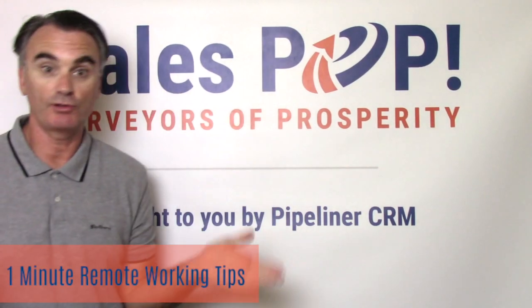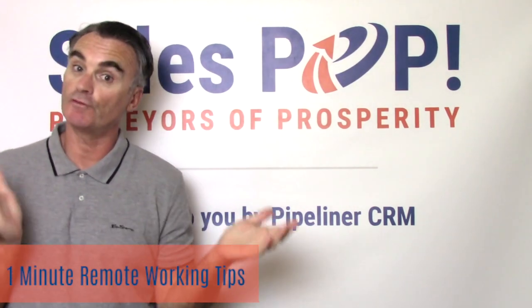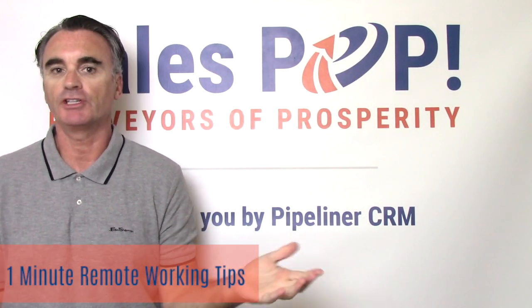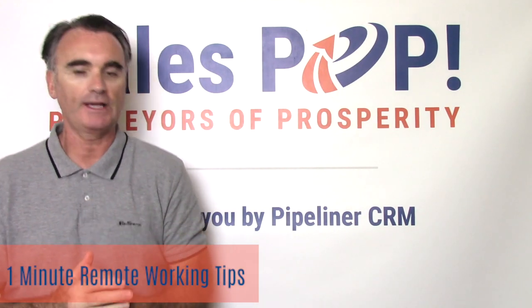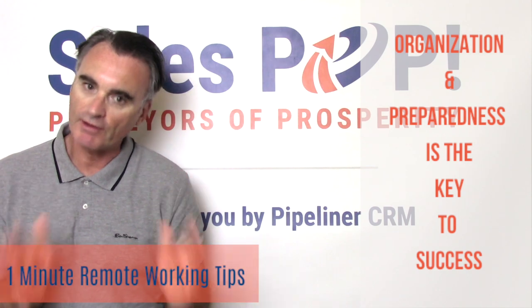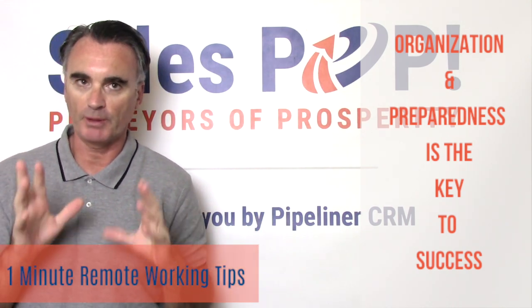I'm going to share a series of tips about how to conduct virtual sales meetings, particularly if this is something you haven't done a lot of or you're used to doing face-to-face selling. The first thing you need to do is make sure that you are very organized. So the first thing we're going to talk about is preparedness.